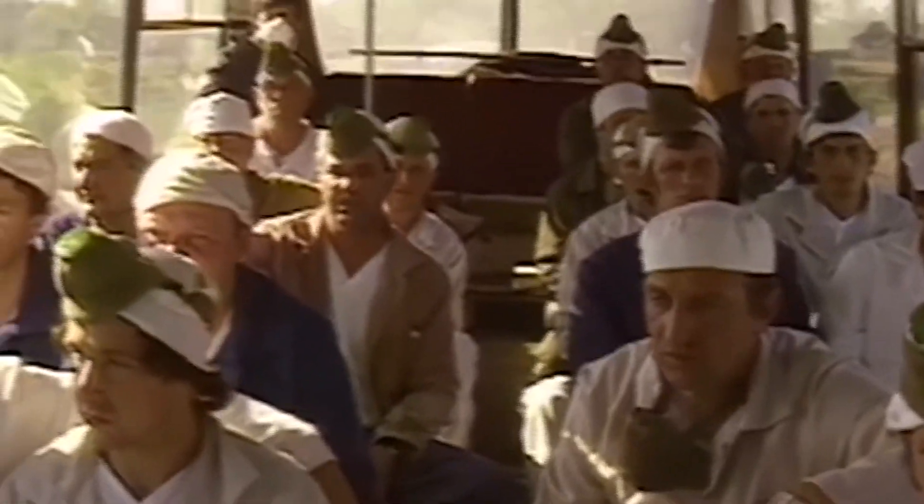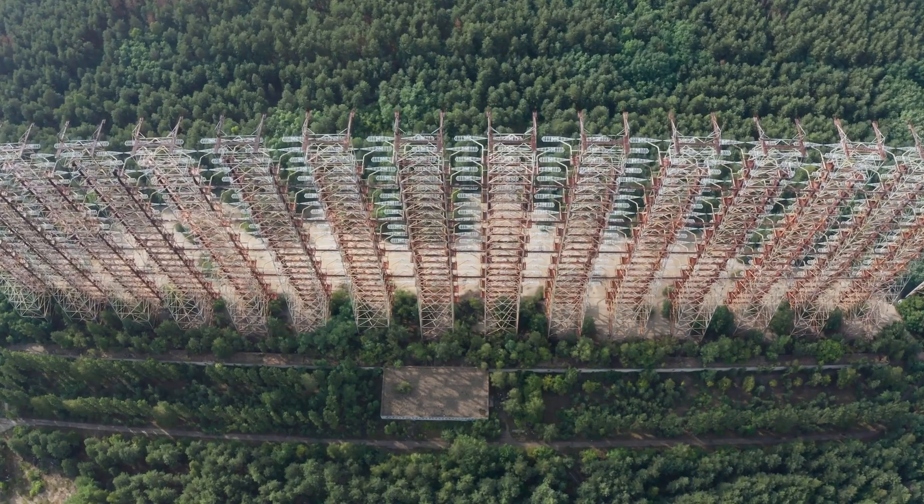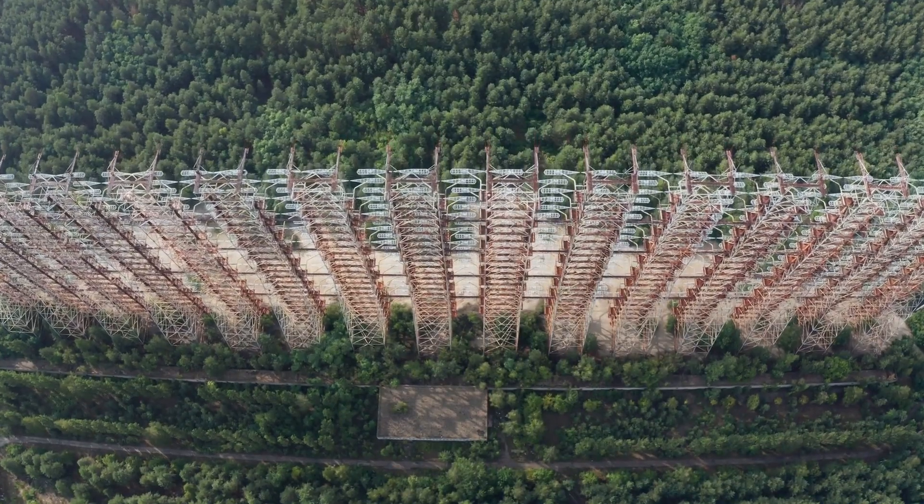Some liquidators developed cancer, others suffered from organ damage, and a lot of them died in the years following the disaster. They were often given little to no protection from the radiation they were being exposed to — seen as disposable and sent in without proper safety gear or even adequate training. For years, their exposure to radiation was downplayed or just outright ignored. It wasn't until much later that the real extent of their suffering came to light.